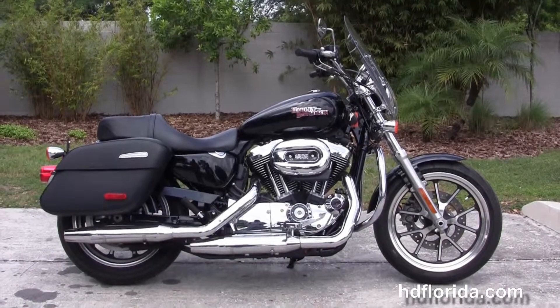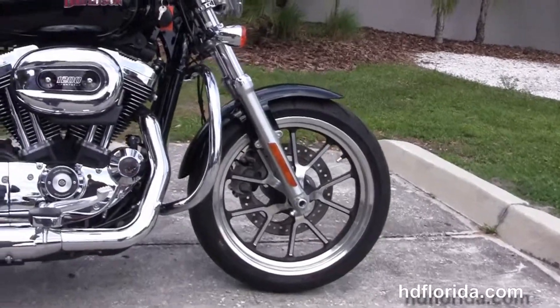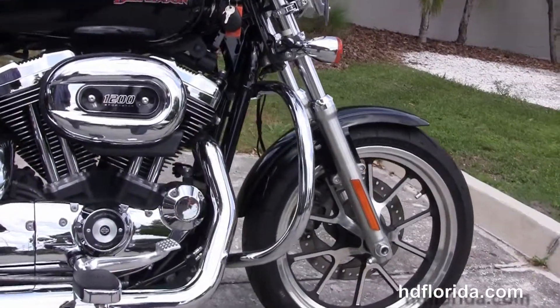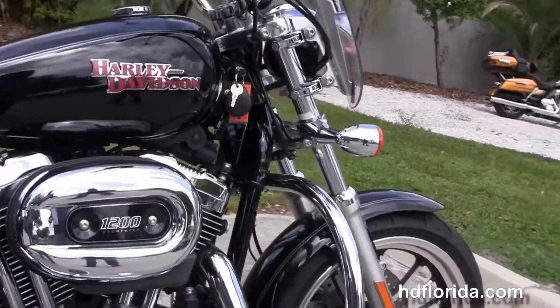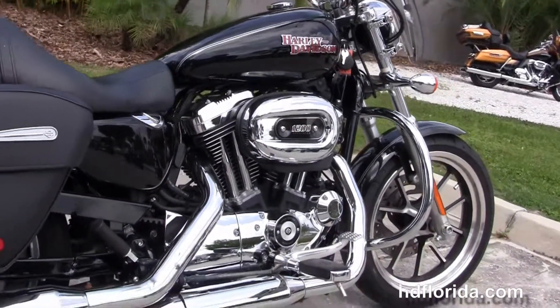This bike starts out front with split 5-spoke contrasting cast aluminum wheels and a single disc brake. Moving back, there's an additional chrome engine guard, and this bike has a rubber-mounted air-cooled 1200cc Evolution V-twin engine with a 5-speed transmission.